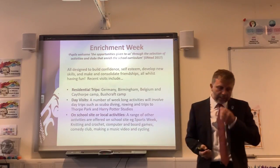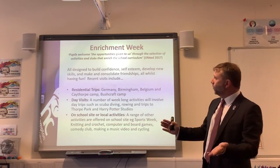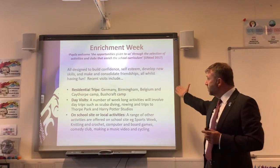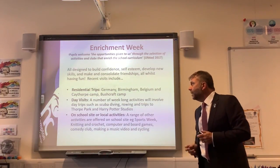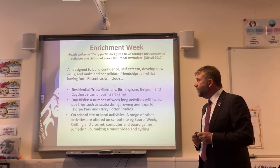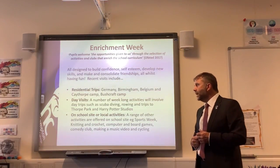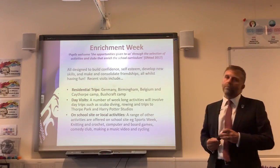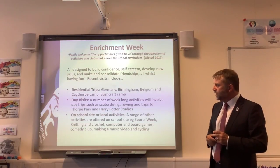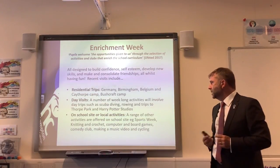Enrichment Week — at the end of every school year we offer our students four days of activities. We have residential trips to Germany, Birmingham, Belgium, Kaythorpe Camp and Bushcraft Camp, which are very popular. Day visits include scuba diving, rowing, trips to Thorpe Park, Alton Towers, Harry Potter Studios, and football stadiums like Arsenal and Wembley. There are also on-site activities including cycling and walking for people who want to stay local.